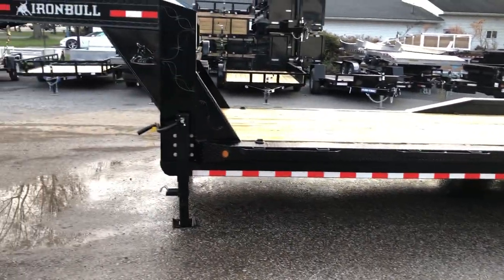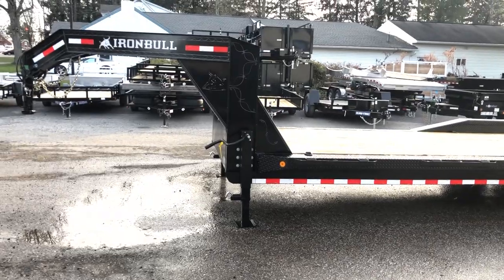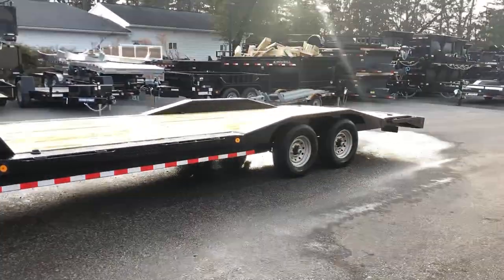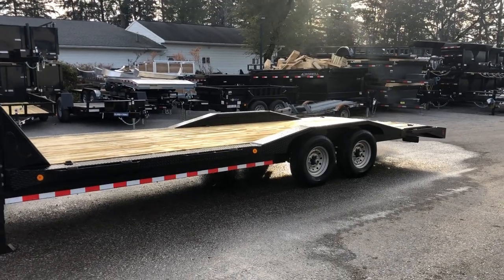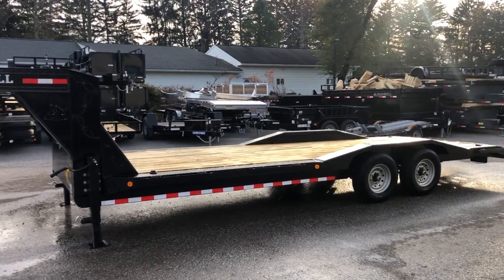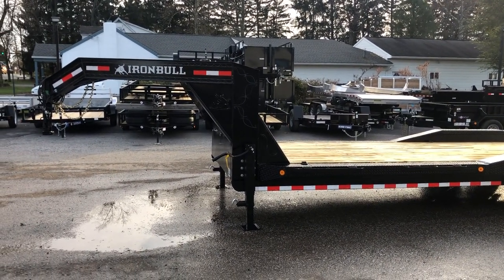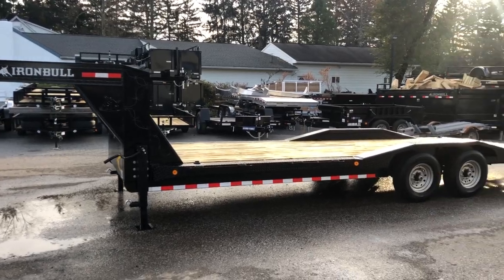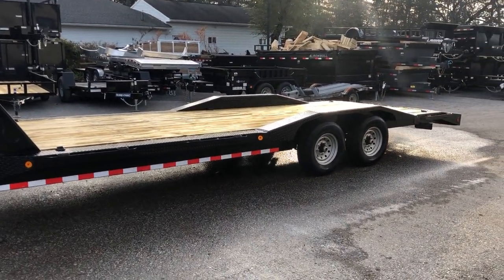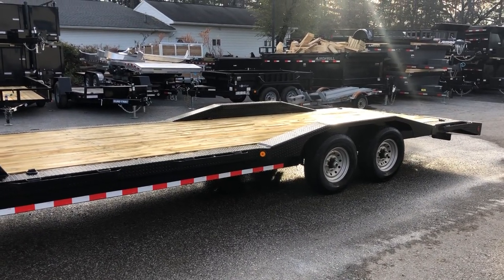These trailers weigh in just under 5,000 pounds, with a legal payload of about 9,000 pounds plus tongue weight. Tongue weight on these is going to be upward of 3,000 pounds fully loaded, giving you a payload of about 12,000 pounds — certainly enough to haul a full-size dually on a trailer like this. If you have any questions on this or any of our other trailers, feel free to give us a ring at 717-220-4220 or check us out at bestchoicetrailers.com.